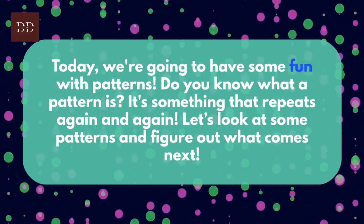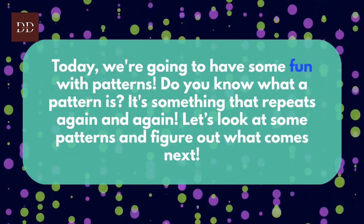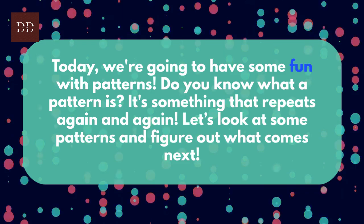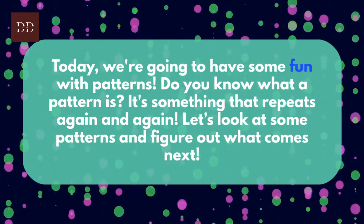Today we're going to have some fun with patterns. Do you know what a pattern is? It's something that repeats again and again. Let's look at some patterns and figure out what comes next.